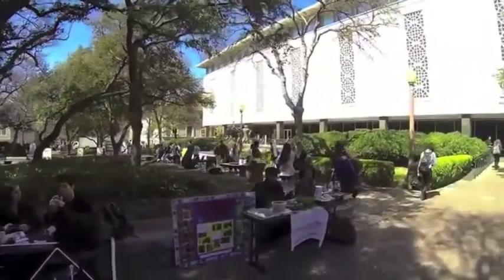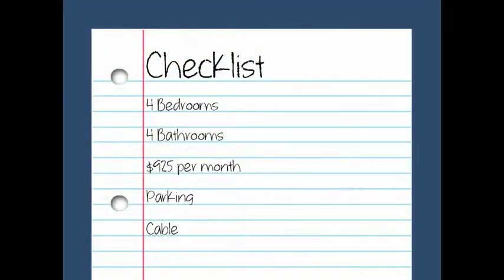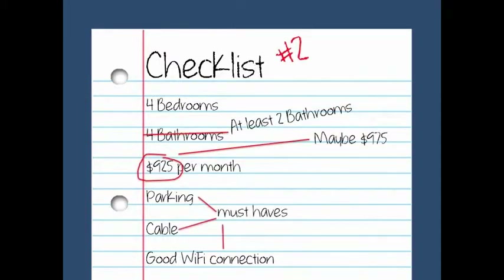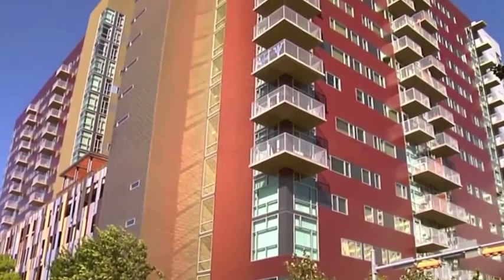First, make a checklist of the criteria that you want. Determine what you would consider to be a non-negotiable as opposed to what you would consider to be an extra perk. Keep this list in mind throughout the entire process. Once you have decided what your must-haves are, it is time to check out the options that UT's West Campus has to offer.